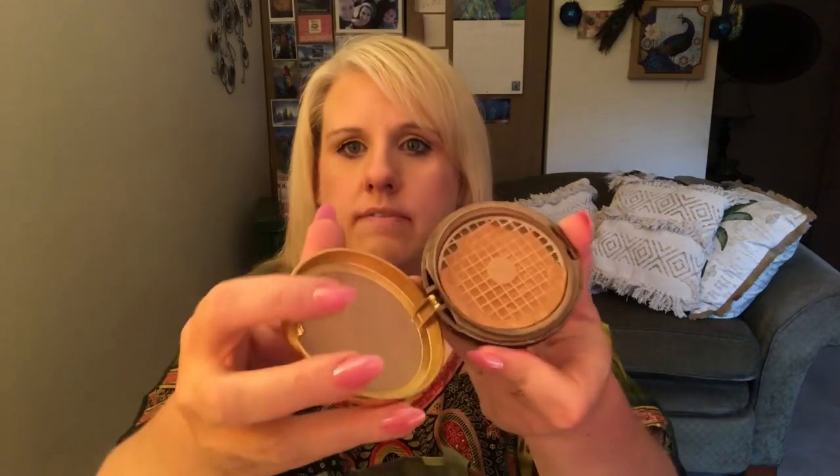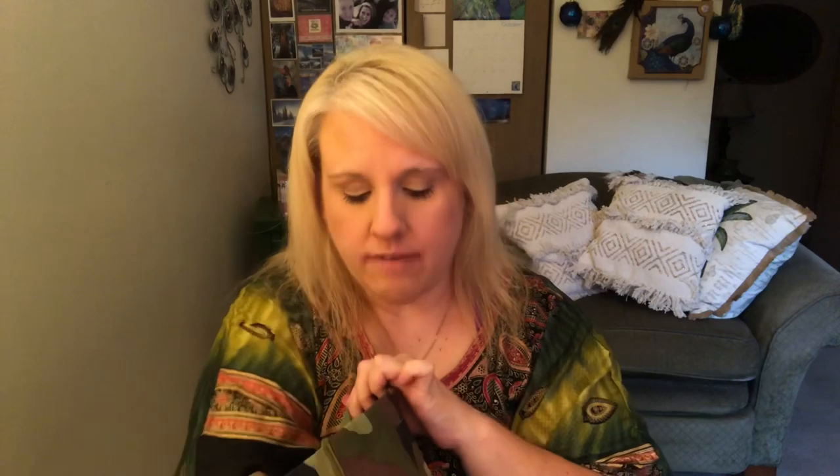Here we have a Physician's Formula Bronze Booster — love these bronzers because I don't tan, I burn. My skin turns red and then white again, I burn on my nose everywhere and it gets red like Rudolph, so I have to be careful. Then here we have a Dove Purely Pampering moisture body wash — that's over with. And here we have a Maybelline eye shadow — I can't even read it.